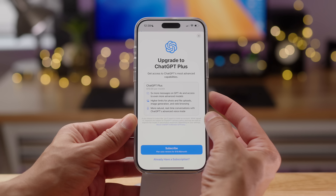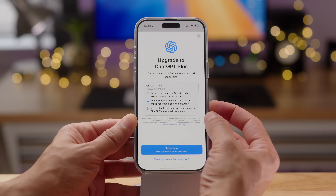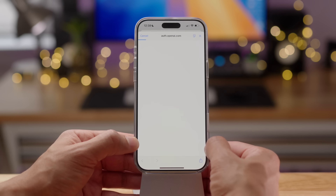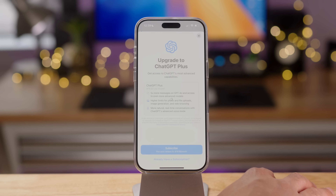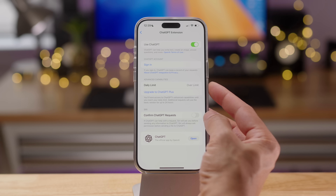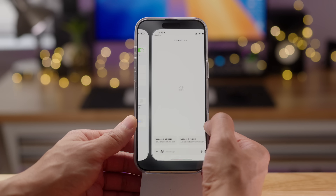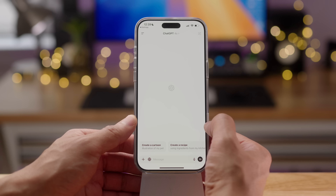But if you sign up for ChatGPT Plus, which is $20 a month, you get five times the messages on ChatGPT 4.0, higher limits for photos and file uploads, and more natural real-time conversation. That last part, at least, seems to be specifically for the ChatGPT app, which you can install using the link there.